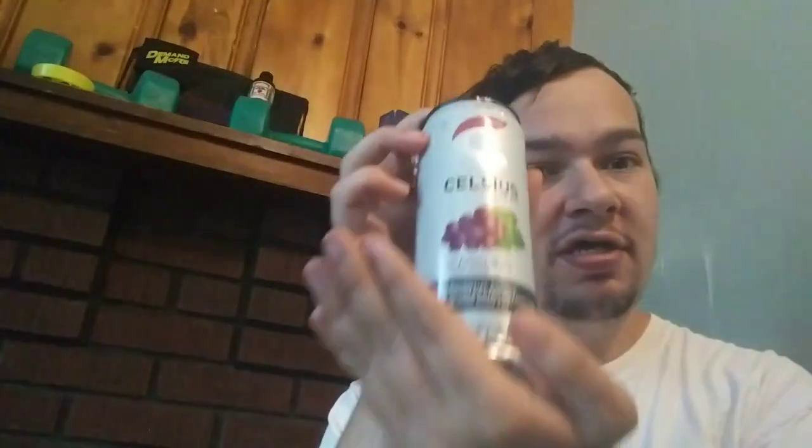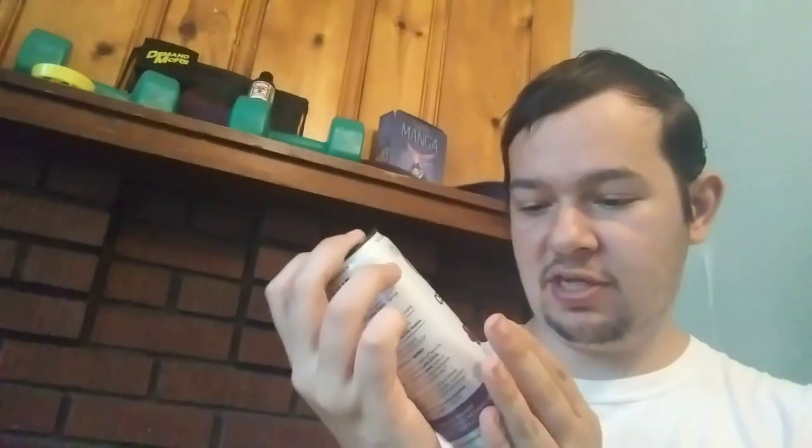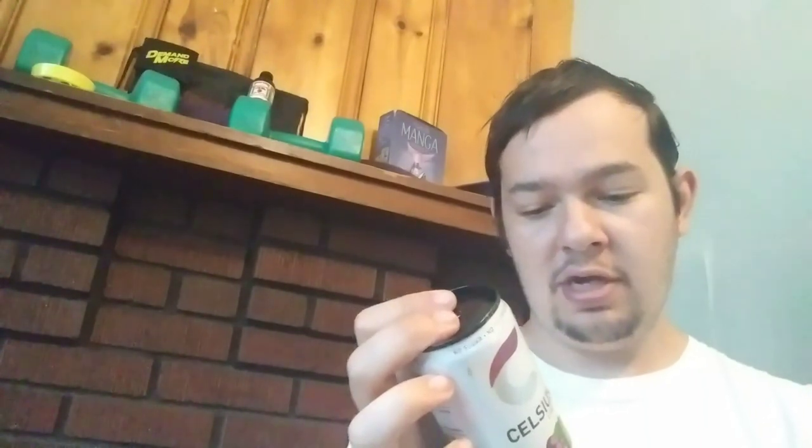I haven't tried a lot of grape energy drinks, so this is going to be interesting. It has your EGCGs, your taurine, your caffeine, your ginger extract, some calcium, some vitamin B's and C's, a little bit of carbohydrates, 10 calories, and 200 milligrams of caffeine.